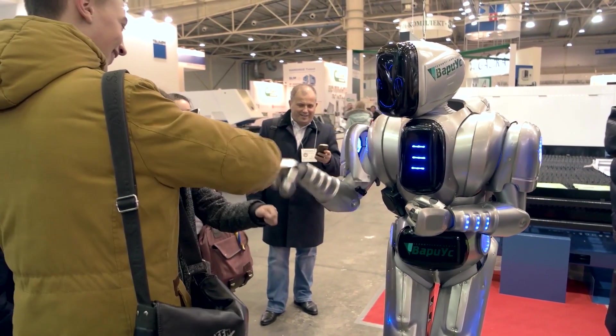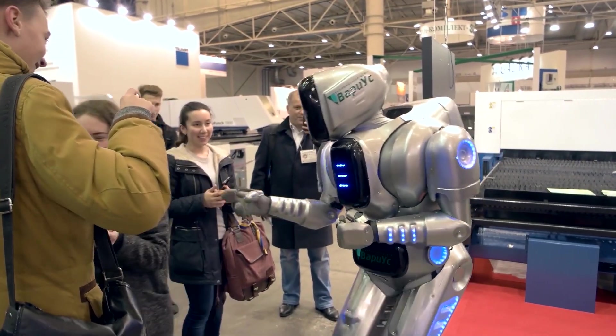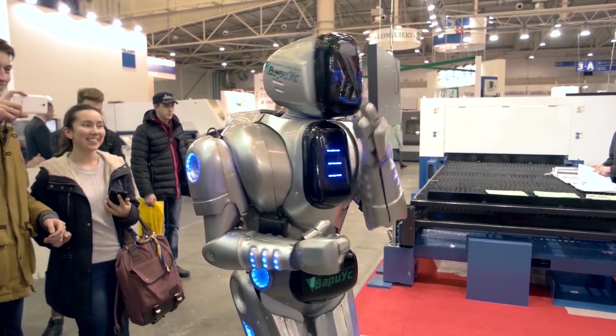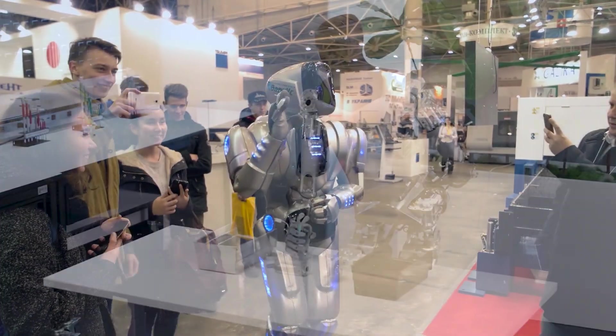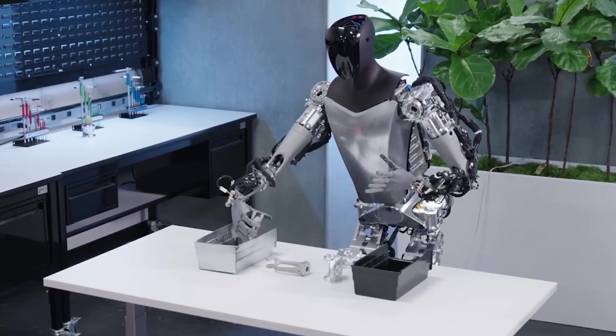Let's dive into the extraordinary features that make Optimus stand out from the crowd. This humanoid robot is equipped with an array of advanced sensors, including cameras, LIDAR, and ultrasonic sensors. These sensors enable Optimus to perceive and navigate the world around it with unmatched precision.